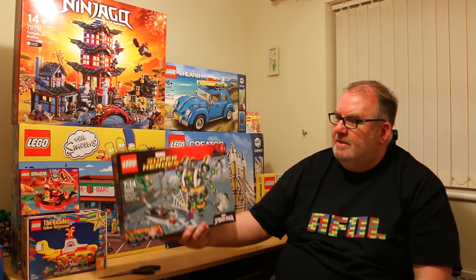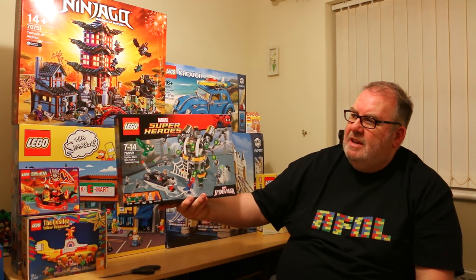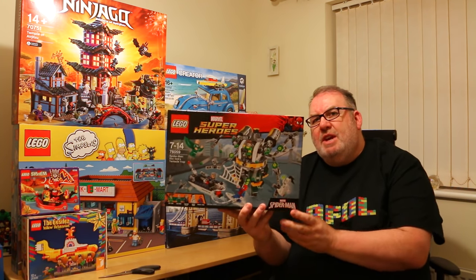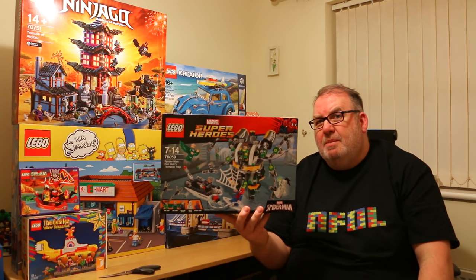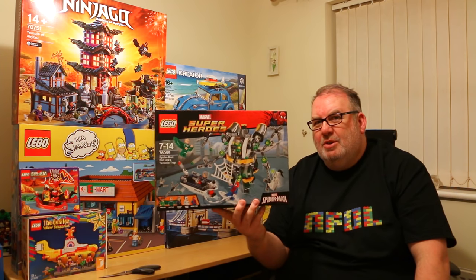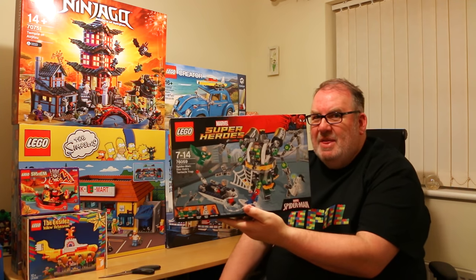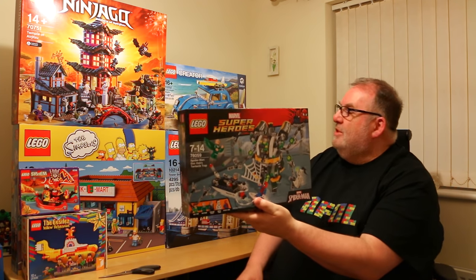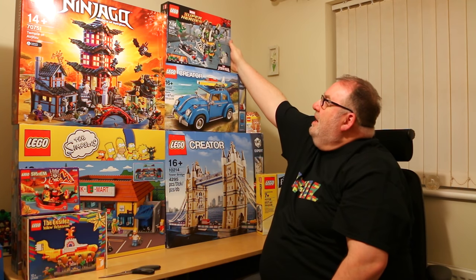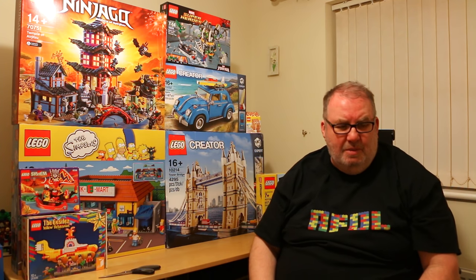The next set is 76059, Spider-Man Doc Ock's Tentacle Trap. This was another set that was reduced, and my wife got it as a gift — it was reduced in a local toy store to about £28. She did ask if I had that set, and I didn't. It was another great one to add to the collection, with some really good minifigures in there.